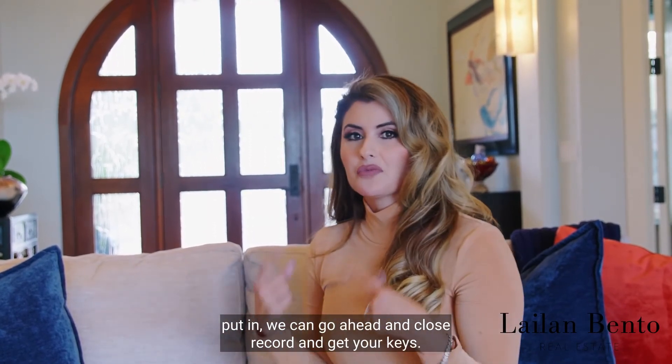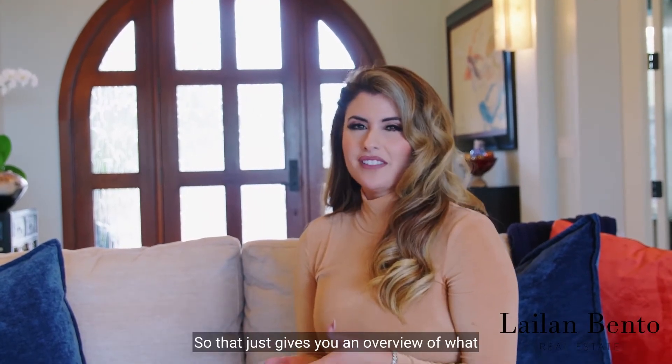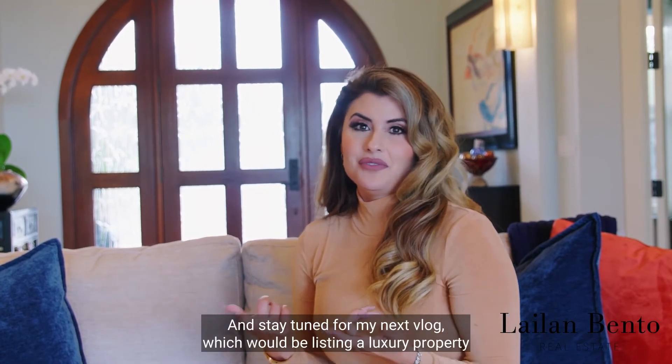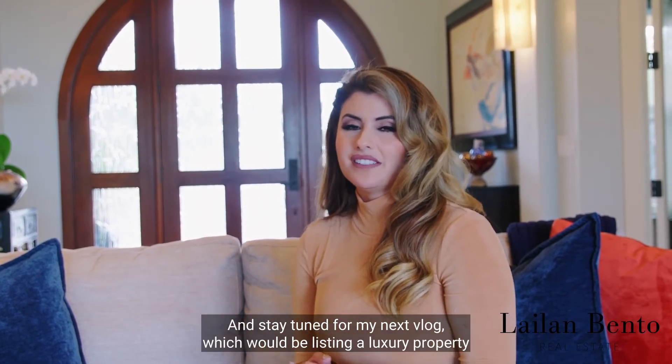Once the money sits for two days, two days after it's put in, we can go ahead and close, record, and get you your keys. That gives you an overview of what it's like going through an escrow here in Hawaii.